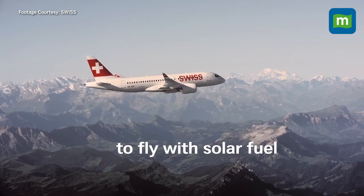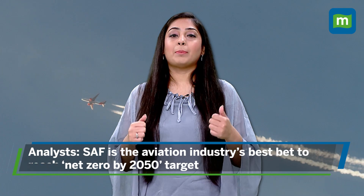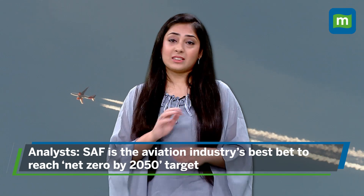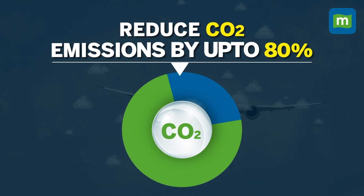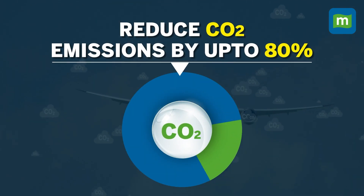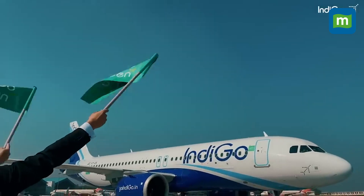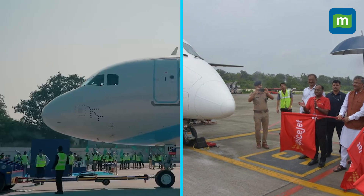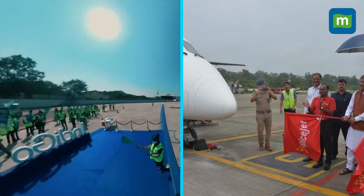Airlines like Swiss are even collaborating to bring solar aviation fuel into the market. According to analysis by the International Civil Aviation Organization, SAF is basically the aviation industry's best bet at reaching net zero by 2050. It can reduce carbon dioxide emissions by up to 80%, so a number of governments and firms are now working to scale up SAF production. In India, which is the third largest aviation market, carriers like IndiGo and SpiceJet have operated trial flights with SAF blended fuel — SAF along with a certain percentage of conventional jet fuel.